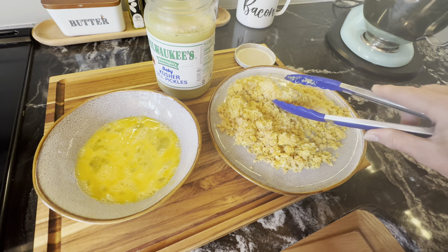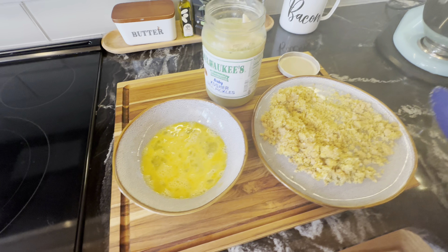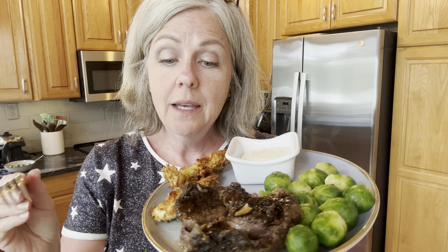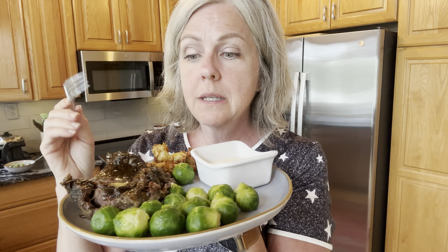The chicken has been marinating for a couple of hours. I'm pulling the tenderloins out and dipping them in egg — I like how the egg makes the breading really stick — then breading them all and putting them into the air fryer. We'll see how they turn out.